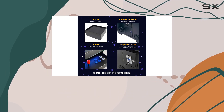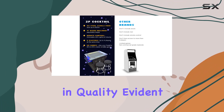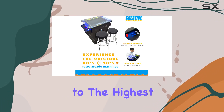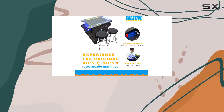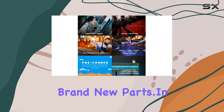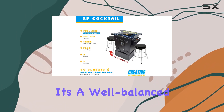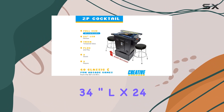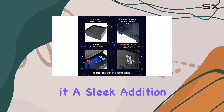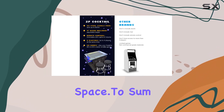What sets Creative Arcades apart is their confidence in quality, evident in the generous three-year warranty. Knowing that the arcade is constructed to the highest standards, they ensure that any issues are swiftly addressed with expedited delivery of brand-new parts. In terms of dimensions, it's a well-balanced 34-inch L x 24-inch W x 39-inch H, making it a sleek addition to any gaming space.